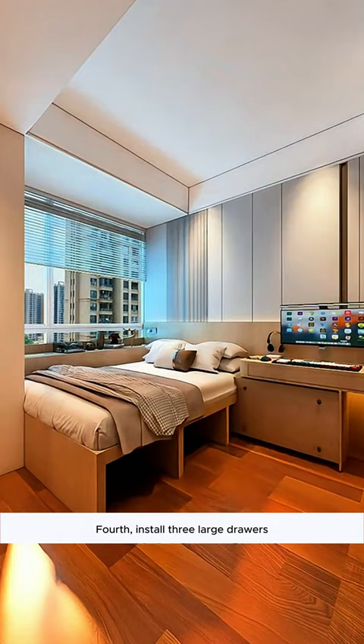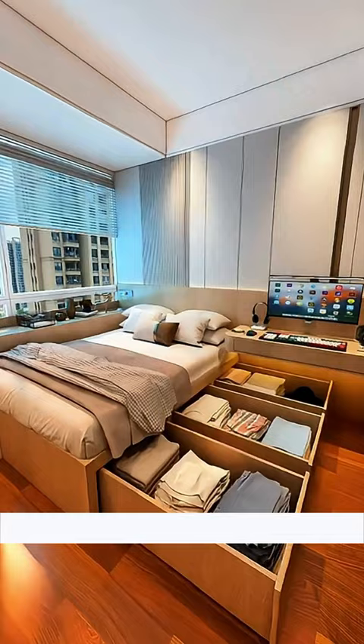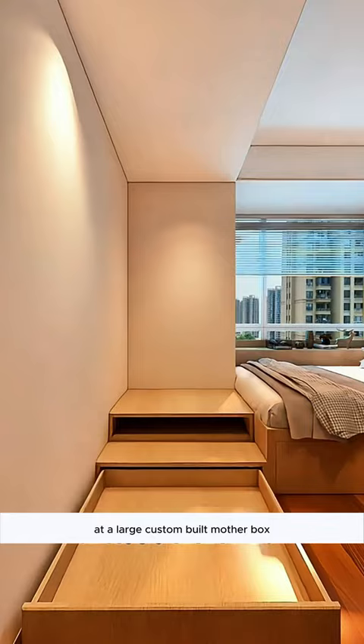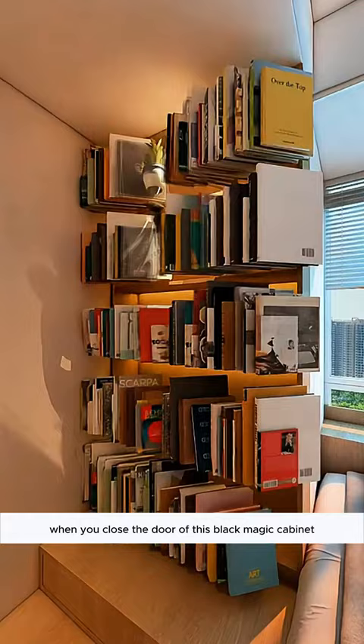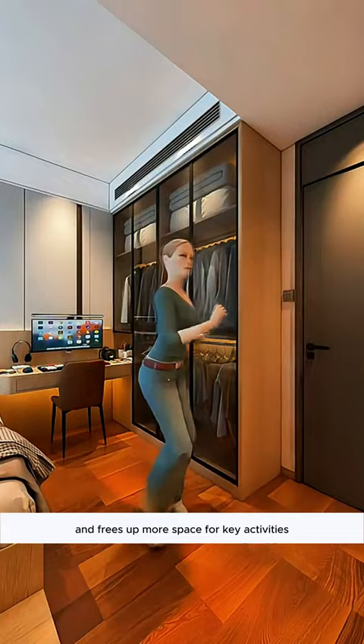Fourth, install three large drawers with rollers under the bed to store seasonal clothes. These drawers slide in easily, saving space. At each end of the bed, add a large custom-built storage box with two drawers and steps. Above the steps, build a bookcase against the wall. When you close the door of this cabinet, the room looks neater and frees up more space, making the setup highly practical. This bedroom wastes no space and doesn't feel crowded at all — it's absolutely brilliant.